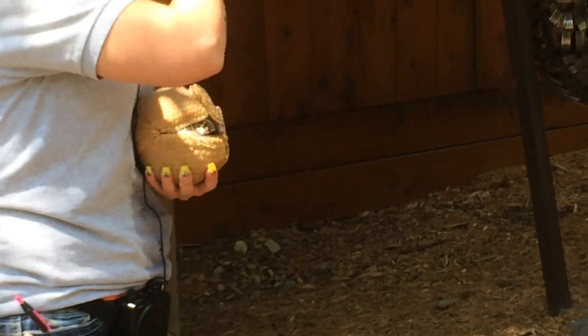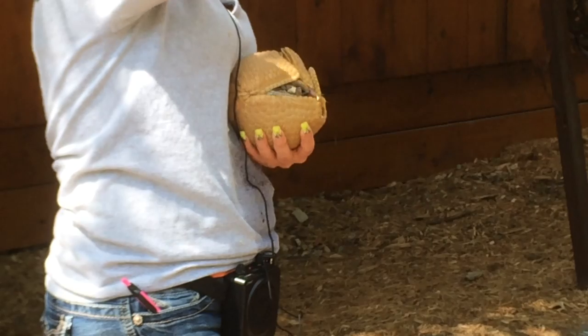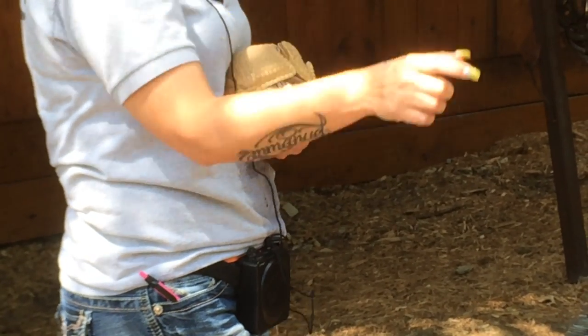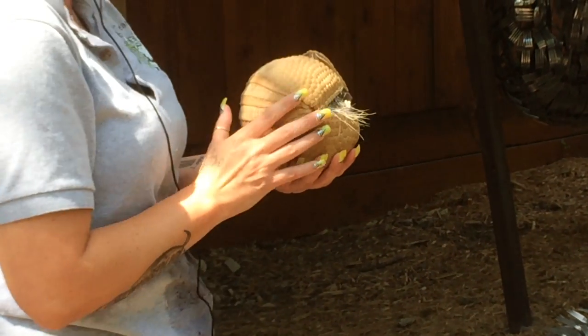Everybody thinks that every armadillo can do that, but they can only do like the rainbow effect — where it looks just like a rainbow curve. This three-banded armadillo is the only one that can roll completely into a ball.